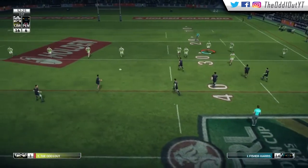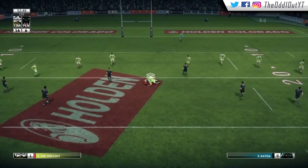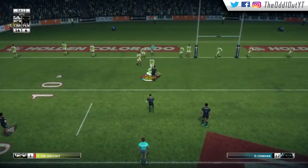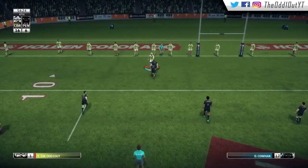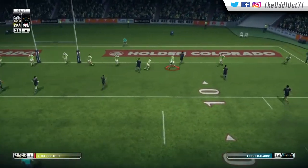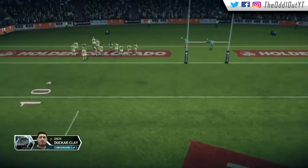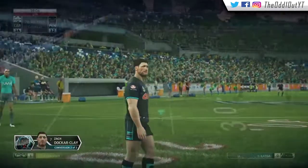52 minutes in, the Panthers shift the ball out and it's caught in space — we wrap them up on the 20. On the fourth tackle inside the 10, they quickly shift to Fisher-Harris and he crosses the line for the Panthers' second try. Docker Clay slots the conversion and brings them within two.